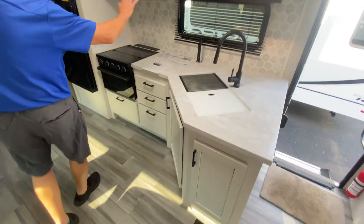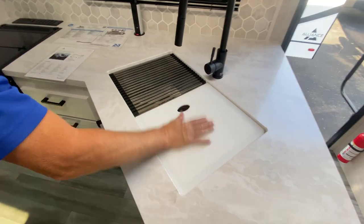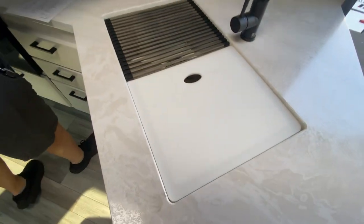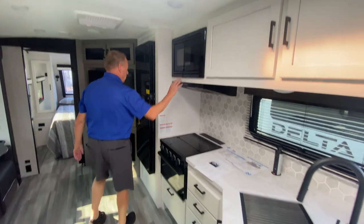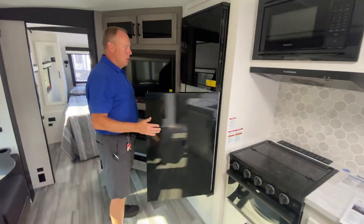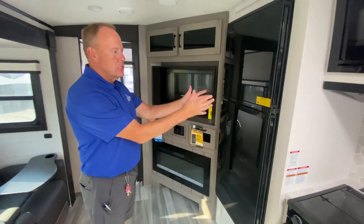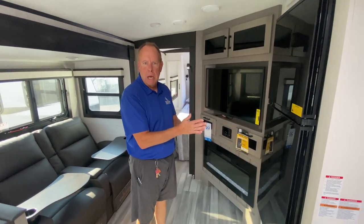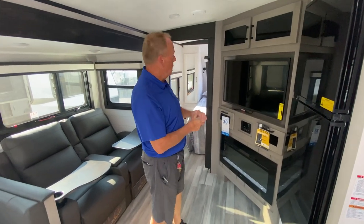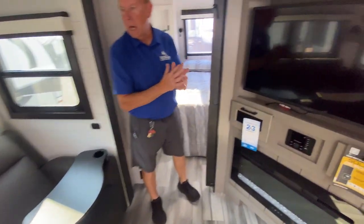Beautiful little kitchen area here with great cabinetry, a dual sink with a cutting board on one side and strainer on the other. There's a power tower with outlets, USB port, and phone charger on top. The microwave and fridge open from both ways to save steps. The 12-volt refrigerator runs off either 30-amp shore power or your vehicle's charge, and it does have solar as well. There's a solar controller right back here keeping that battery charged.